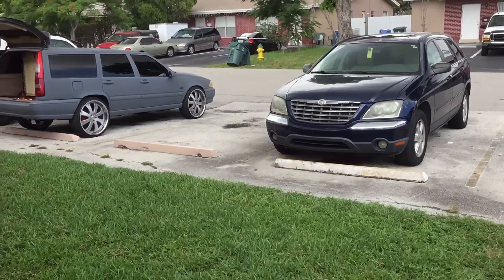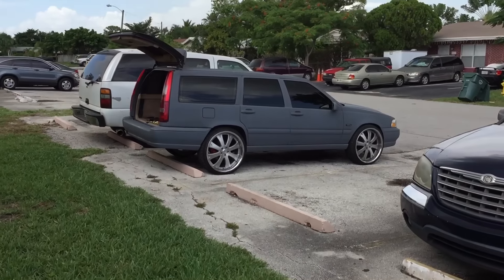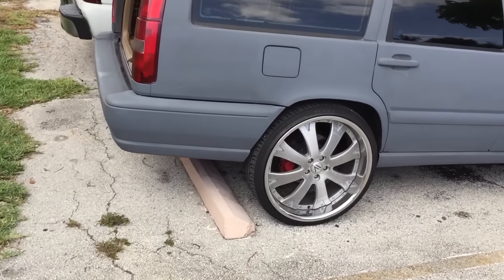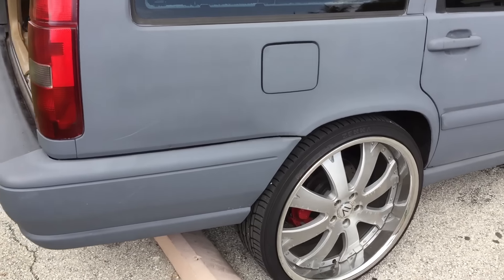So I wake up this morning, the window is vibrating, and lo and behold this troublemaker pulled up to my house. He wants me to get a little demo of the basic car — I gotta hear it. Got the 22s on there, they look clean though.